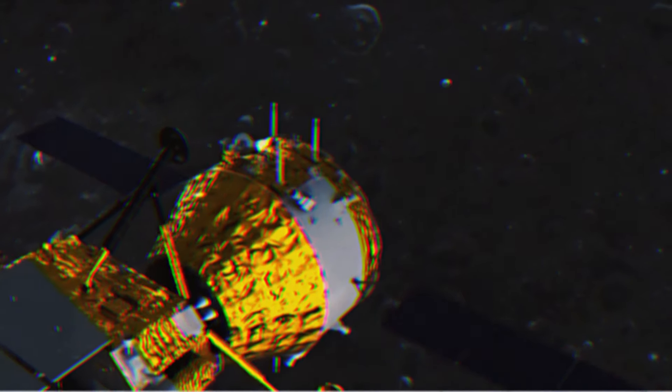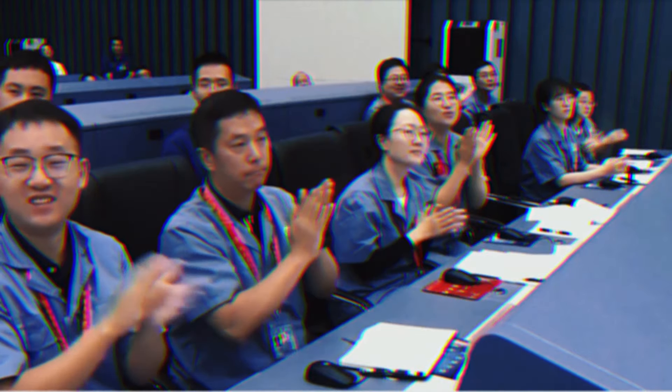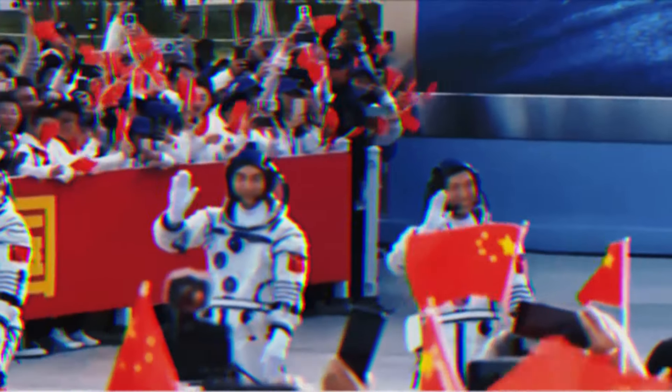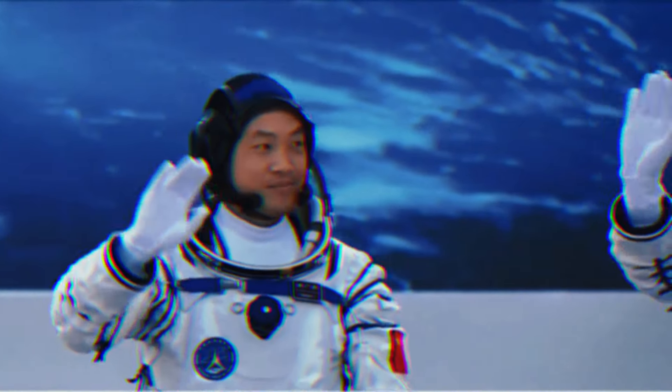In recent years, China has made significant strides in its ambitious lunar space program, showcasing its technological capabilities and determination to conquer new cosmic horizons. After successfully placing the Yutu-2 rover on the near side of the Moon in 2013, the Asian giant set its sights on the mysterious far side.